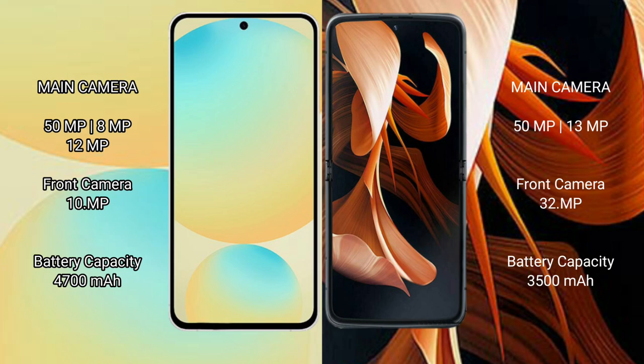The Samsung Galaxy S24 FE packs a 4600mAh battery with 25W fast charging support. The Motorola RAZR has a 3500mAh battery with 30W fast charging support.